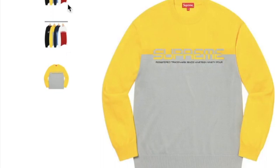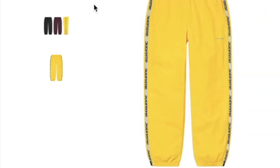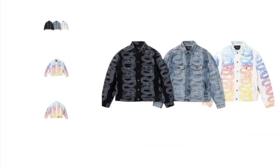It will retail for $128. This is the reflective zip track pants, water-resistant Taslan nylon. You get three colors and it will retail for $138.